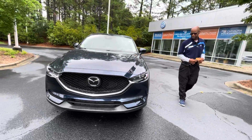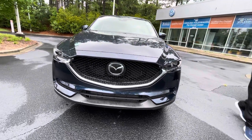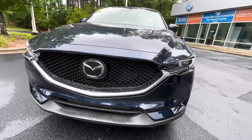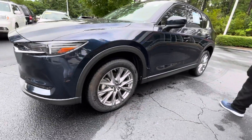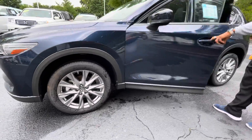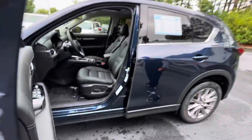This is the Reserve Edition. It gives you the nice wheels, the LED Xenon headlights. It's got the luxury interior. It is still here and available, and I would like to schedule an appointment for you to come see it.